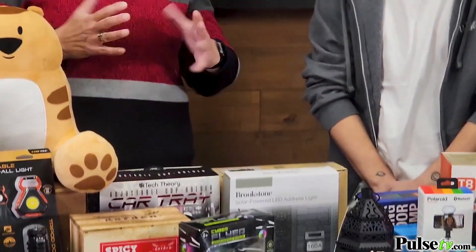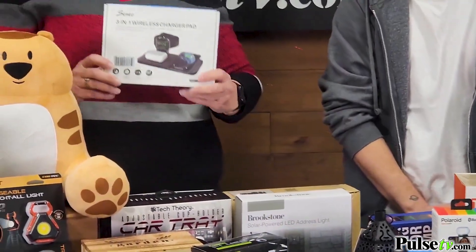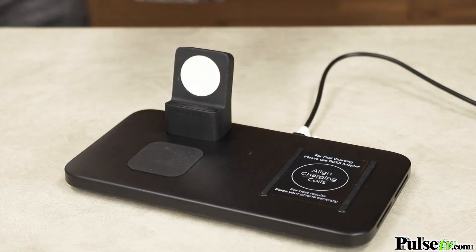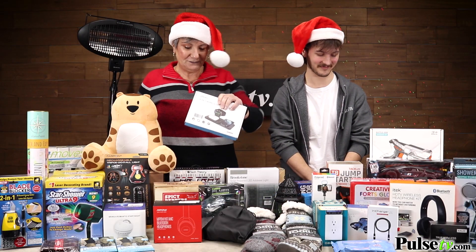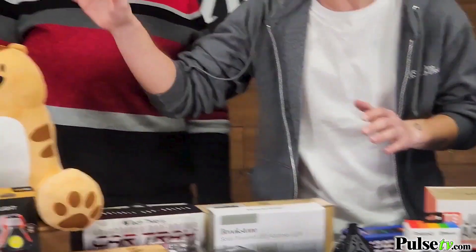Here's an item I use every day — it's a three-in-one wireless charger. I have all the Apple products: the phone, the watch, and AirPods, and you can charge them all right here. All you need is your own cords, hook it up to this, and charge them all at once.